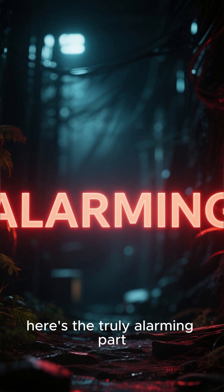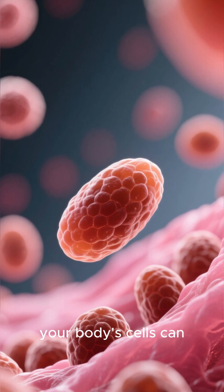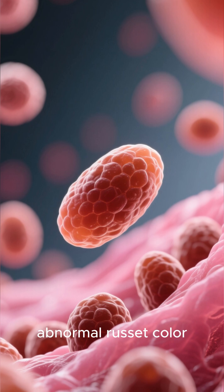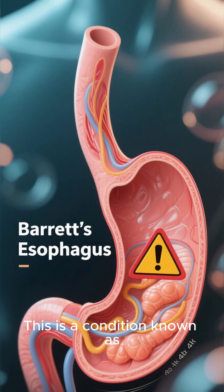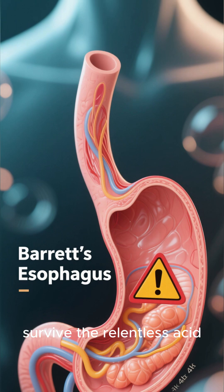Now, here's the truly alarming part. When that protective lining is constantly under attack, your body's cells can start to change, turning from healthy pink to an abnormal russet color. This is a condition known as Barrett's esophagus — your body's last-ditch effort to survive the relentless acid.